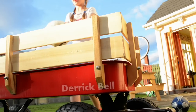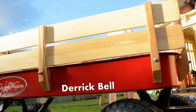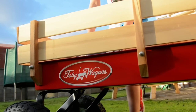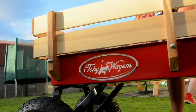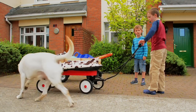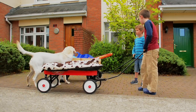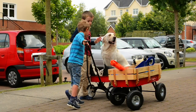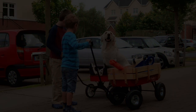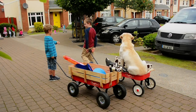I started Toby wagons two years ago. I've sold them initially for children, but I've also sold them for people going to music festivals for hauling their kids and their tents in and out of the festival. I've sold them to farmers for carrying chicken feed, and I've also sold them to gardeners, because as you get older, it's easier to pull a wagon than it is to push a wheelbarrow.